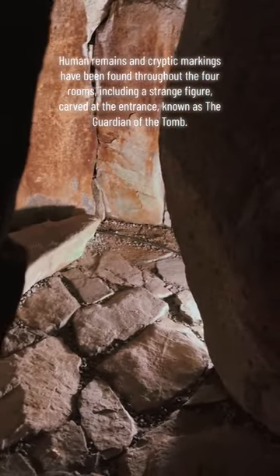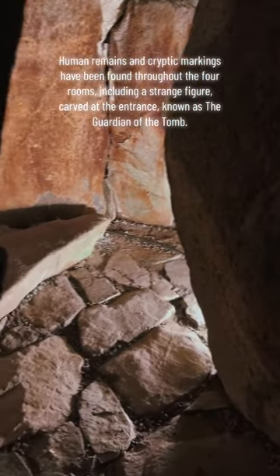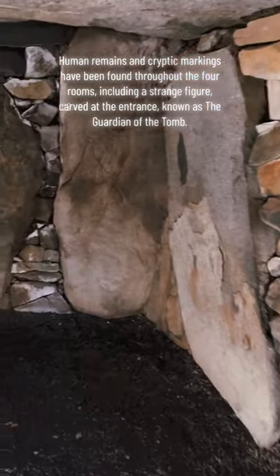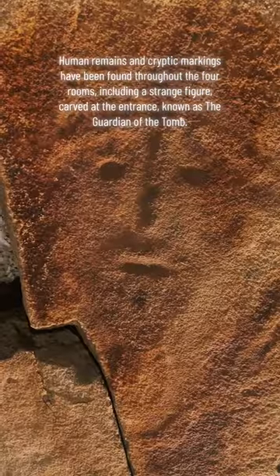Human remains and cryptic markings have been found throughout the four rooms, including a strange figure carved at the entrance, known as the Guardian of the Tomb.